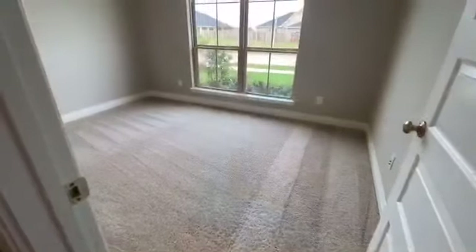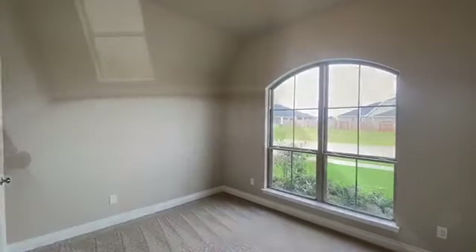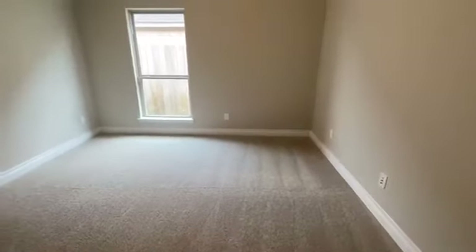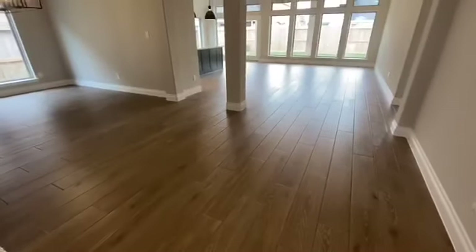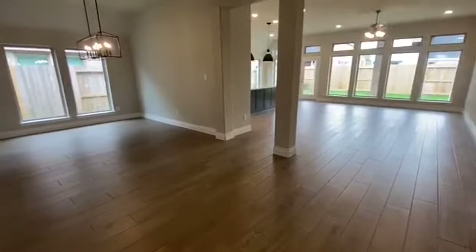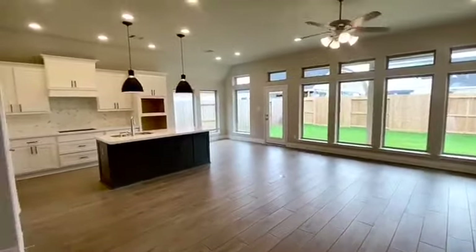Bedroom 1, Bedroom 2, Bedroom 3. Next is the formal dining room, which is right next to an open concept kitchen and family room.